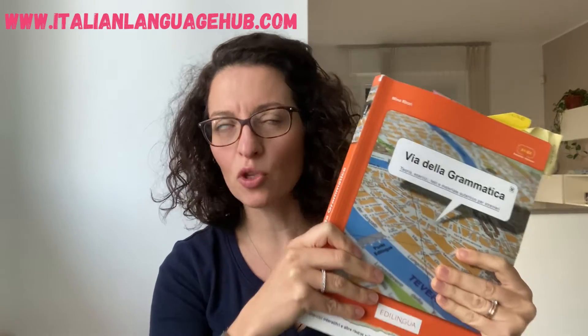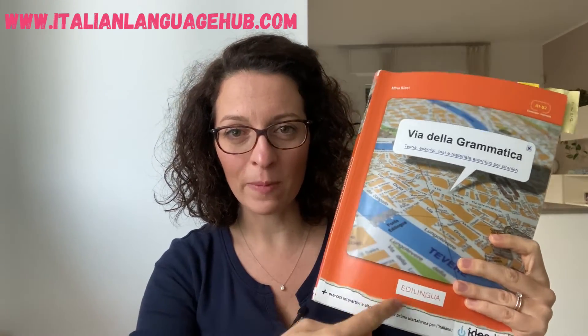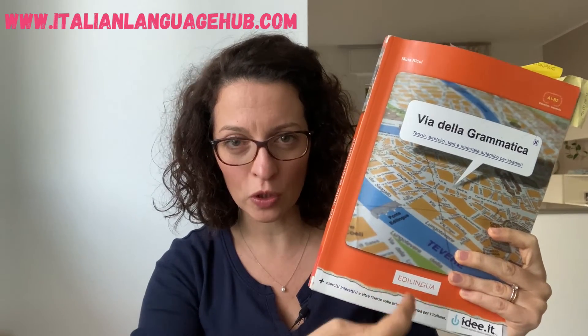I'll pop an Amazon link below so you can go get it if you want. Once again, they haven't paid me — I'm not that famous! I guess nobody cares if I advertise their book, but they are super good, they make great books. Bravi!